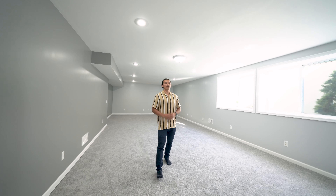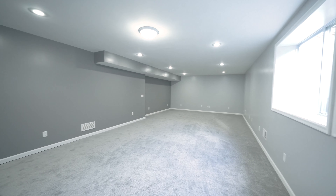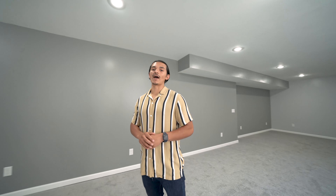We are at the finished lower level — tons of natural lighting, a lot of space for entertainment, a fifth bedroom, and a potential fourth bathroom.